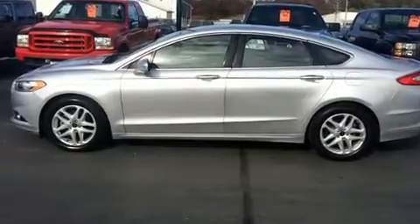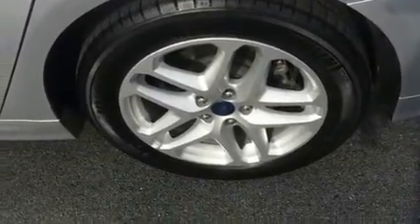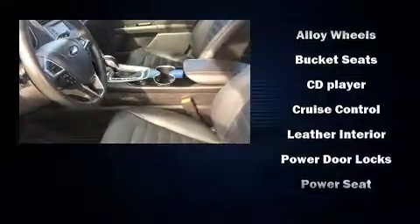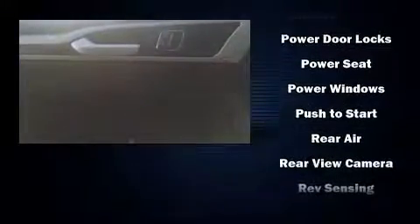Ford ensures the safety and security of its passengers with equipment such as dual front impact airbags with occupant sensing airbag, head curtain airbags, traction control, brake assist, a panic alarm, an emergency communication system, and four-wheel disc brakes with ABS.